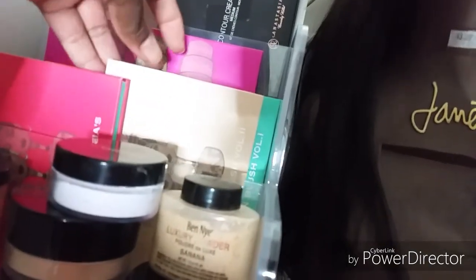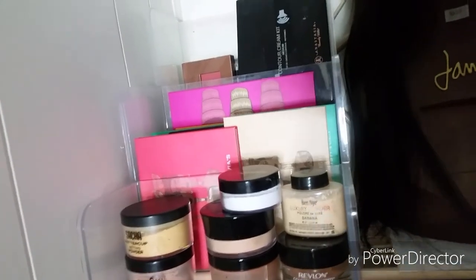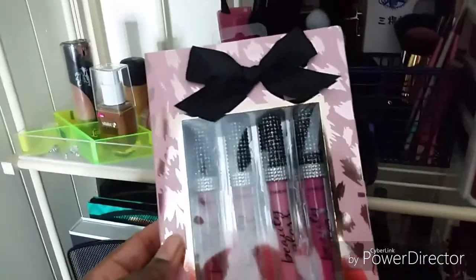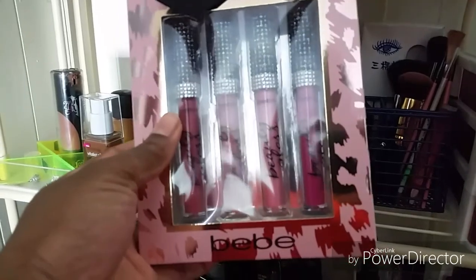Then I have blush two and blush three. I have the magic palette on its way. And I can't wait for the Zulu palette to come out. I have the Juvia's Place eyeliner in black and brown also on its way. Some lip stuff from BB that I got in Burlington - I haven't tried them as yet.